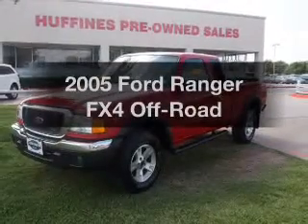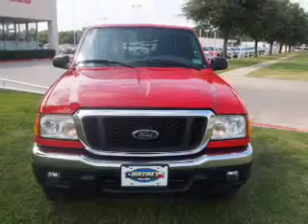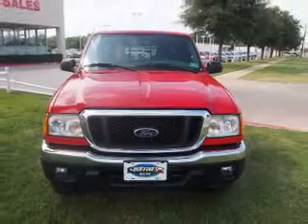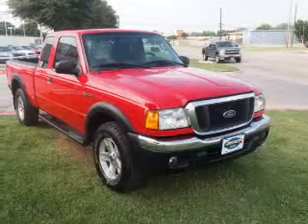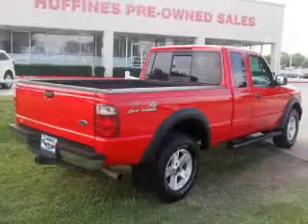Imagine yourself in this 2005 Ford Ranger. Everything you need under one roof with this great vehicle. With a solid 6-cylinder engine, the powertrain includes 4-wheel drive that responds smoothly to its 5-speed automatic transmission.